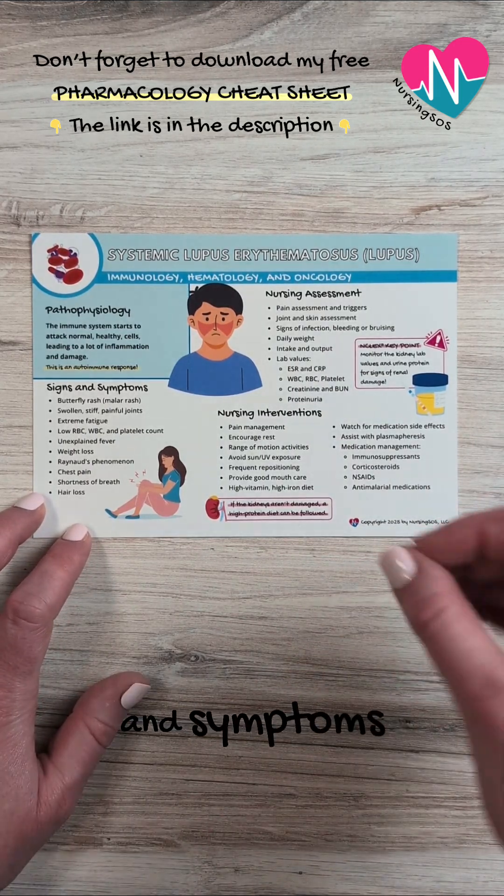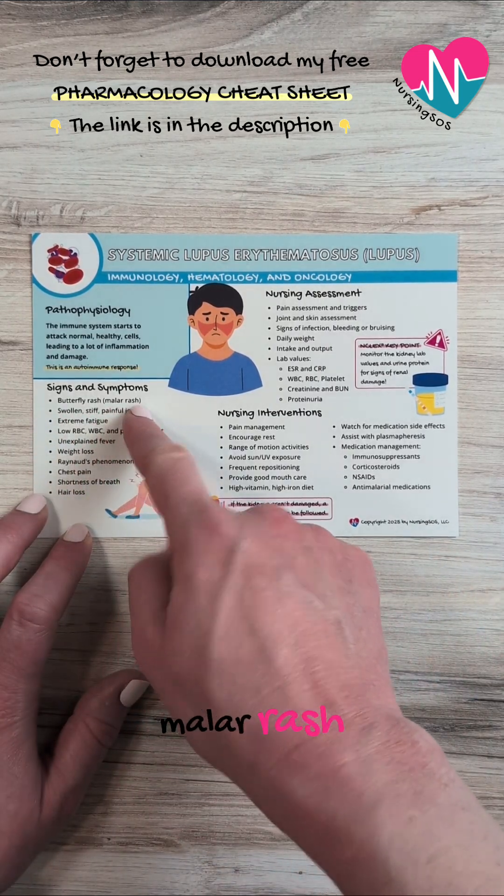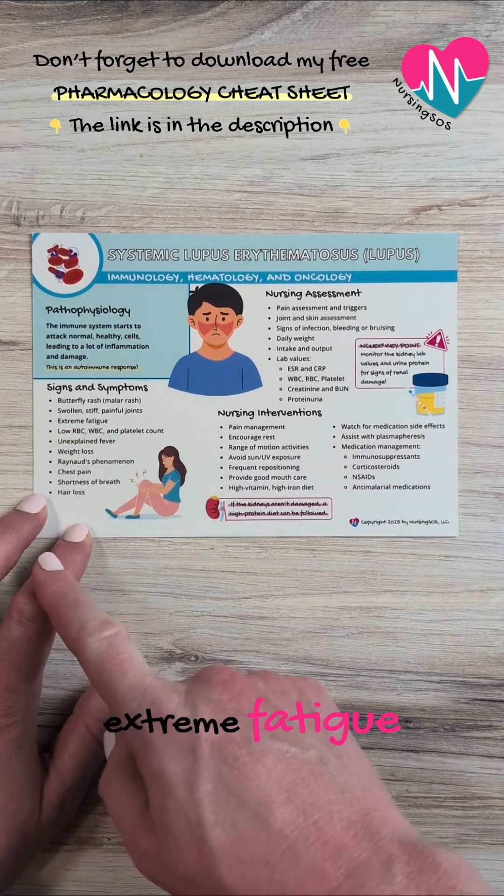Some common signs and symptoms that you'll see on the NCLEX are a butterfly rash, also called a malar rash, swollen, stiff, and painful joints, and extreme fatigue.